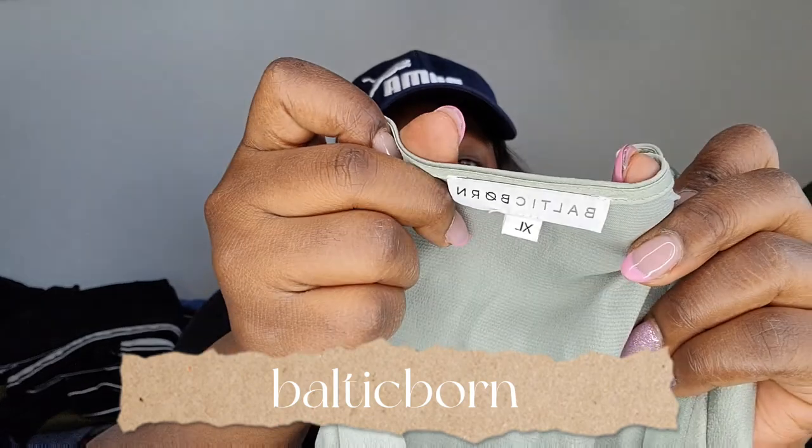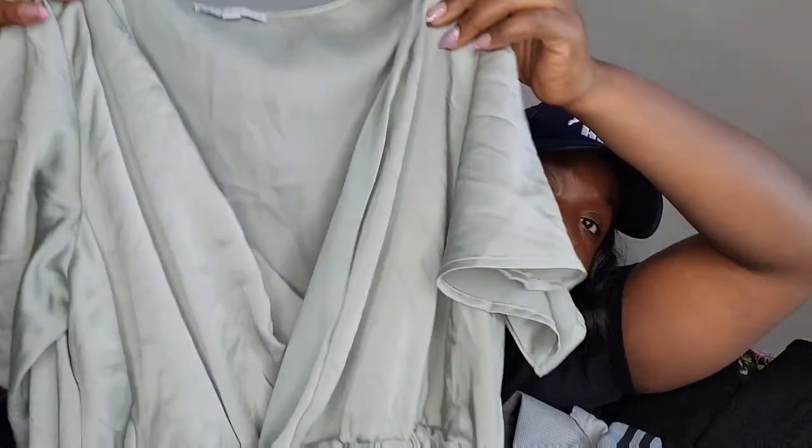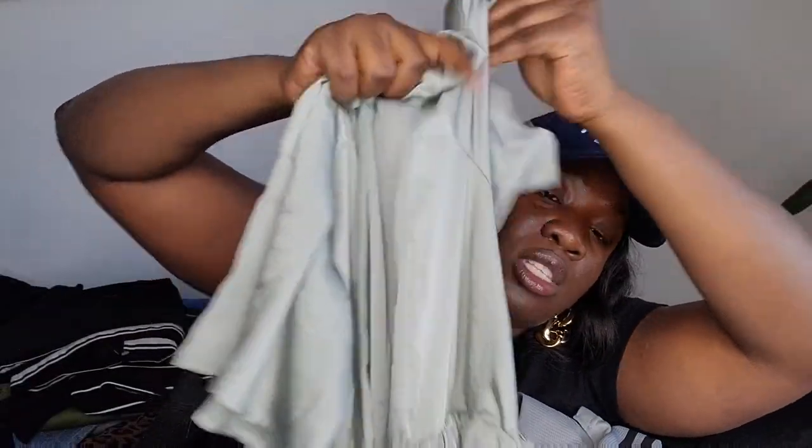Last but not least — this is a Baltic Born bridesmaid-type dress, size XL. I found it at the bin a long time ago and it was in my death pile. It has two front slits and it's a beautiful long dress. I saw it on Poshmark selling for around $45, so I need to post this one fast.